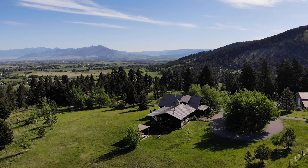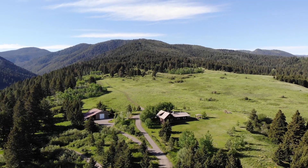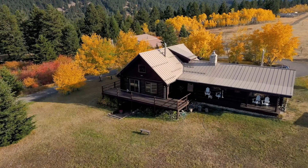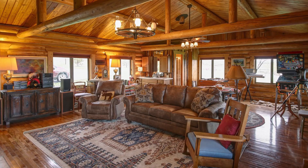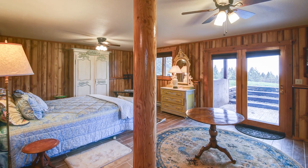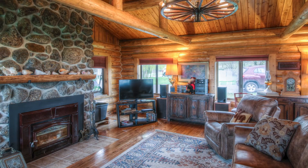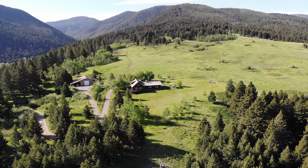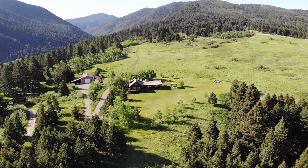Enjoy spectacular views of Bozeman's Gallatin Valley and the surrounding mountain ranges from this custom 2,888 square foot log home. The residence is appropriately rustic and comfortable, with three bedrooms and four bathrooms. It features gorgeous oak flooring, a floor-to-ceiling fireplace, and vaulted ceilings. The property also includes a pole barn and horse corrals for the equestrian.